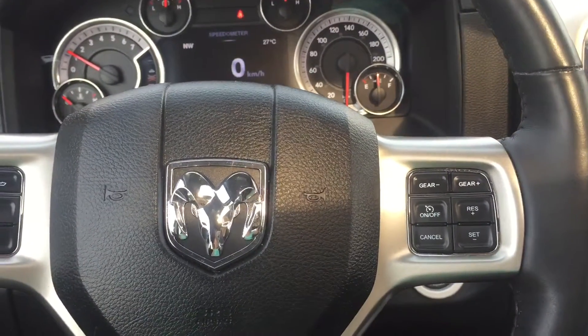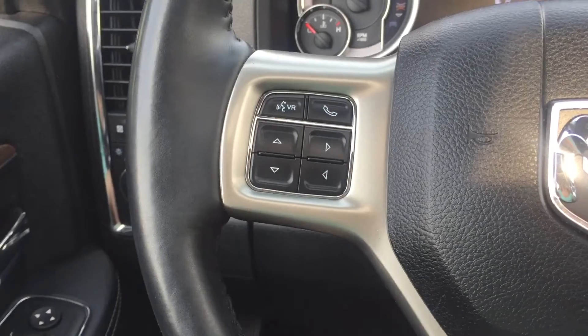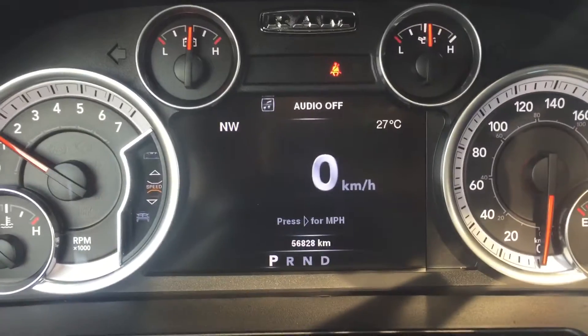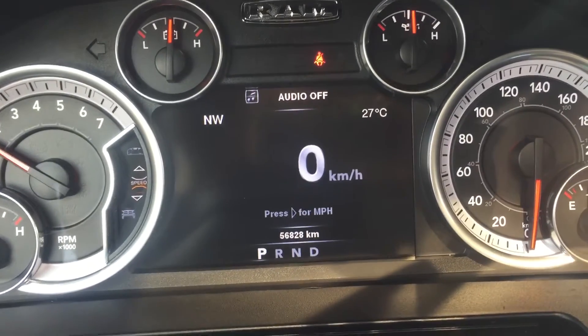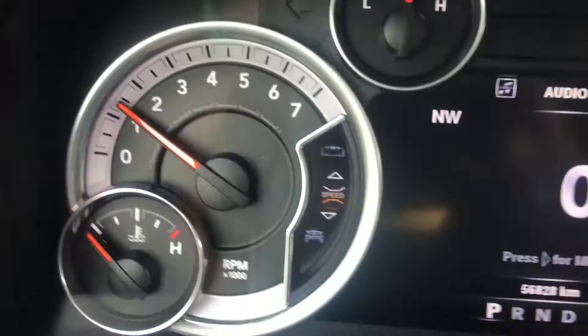This vehicle has cruise control, as well as gear shifters on the steering wheel, with Bluetooth, voice command, and display controls for the dash. On the dash, it can be changed from kilometers to miles, as well as having multiple other options on the side.